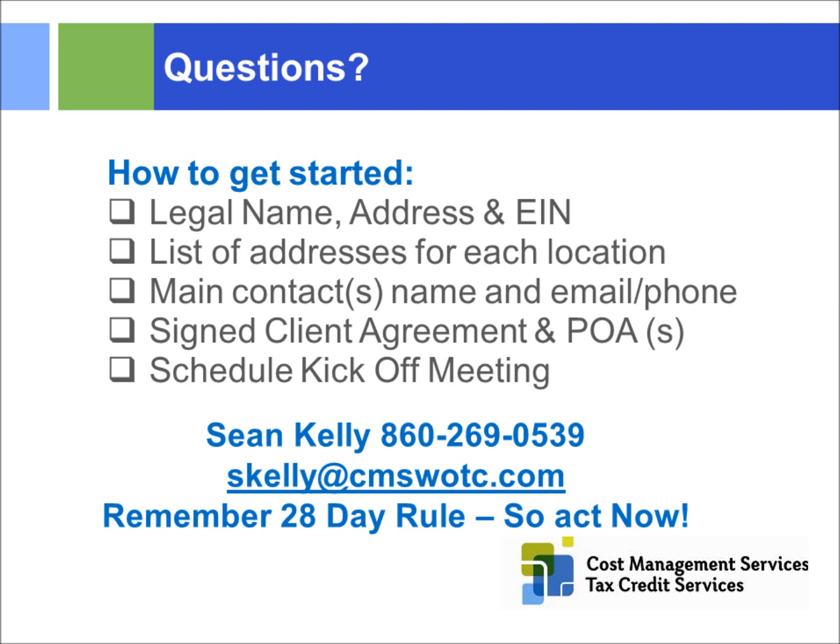Is it legal to make it mandatory for new hires to fill out the 8850 and 9061? It is voluntary and not mandatory. However, the IRS 8850 instructions indicate that as an employer, you could have applicants fill out those documents and make your hiring decision based on whether somebody qualifies. On pricing: CMS is contingency-based, with fees based on volume. Reach out and we can give you pricing — but we don't get paid unless we save you money.